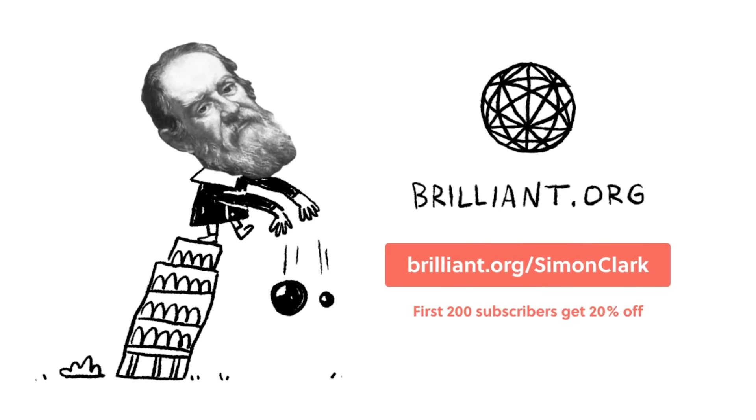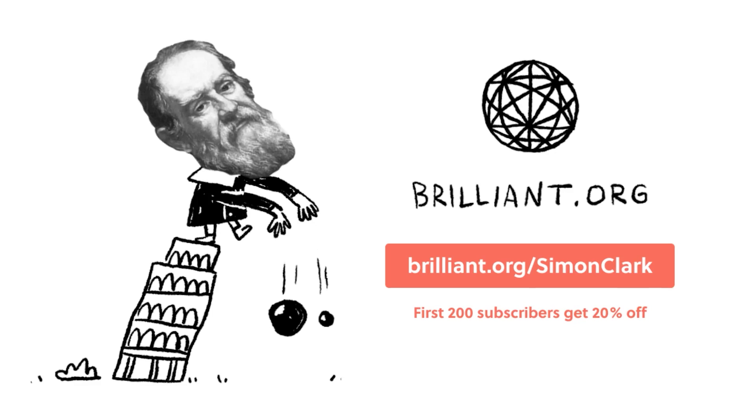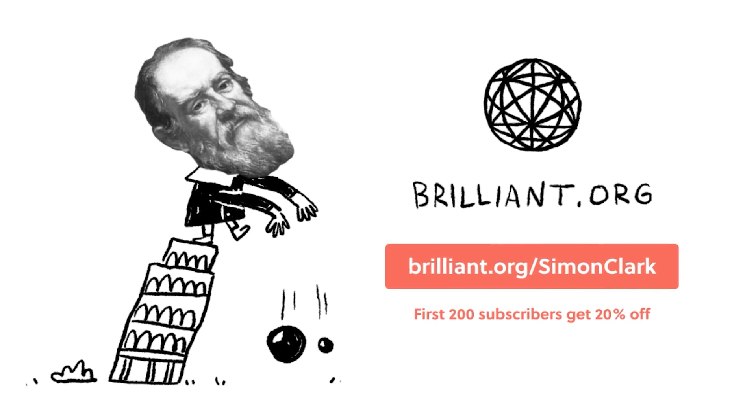Thanks to Brilliant for sponsoring this video. To support your learning in science and maths outside of the classroom, go to the link in the description.